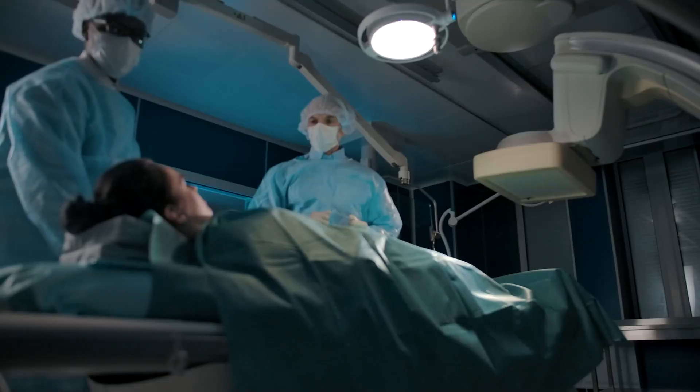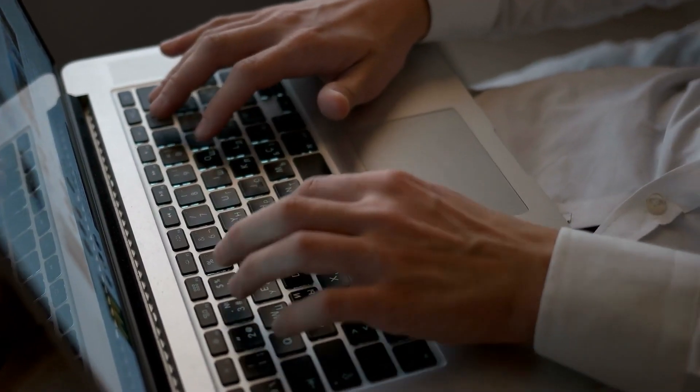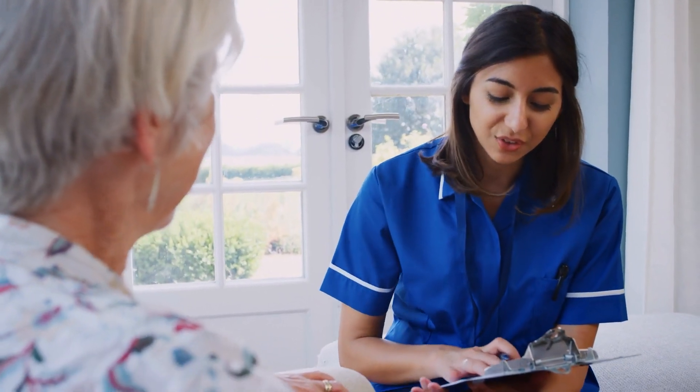ICU experience is one of the criteria programs look at on your application. If you have to do medical-surgical experience before the ICU, that's fine — but as soon as you're six months into that unit, start looking for ICU positions, reach out to nurse managers, show that you're interested and serious, and get your research done so you're prepared and on the right path.